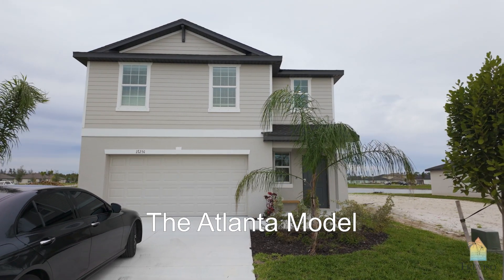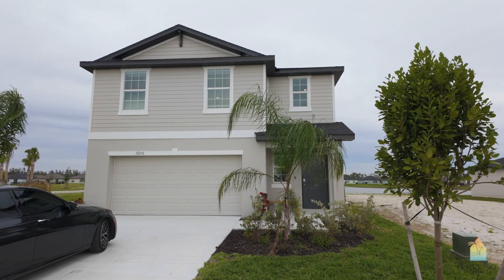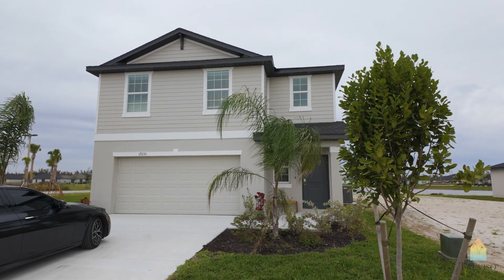This home is shy of 1,900 square feet — so 1,871. It's a four-bedroom, two-and-a-half baths, and it has a loft. Let's have a look.